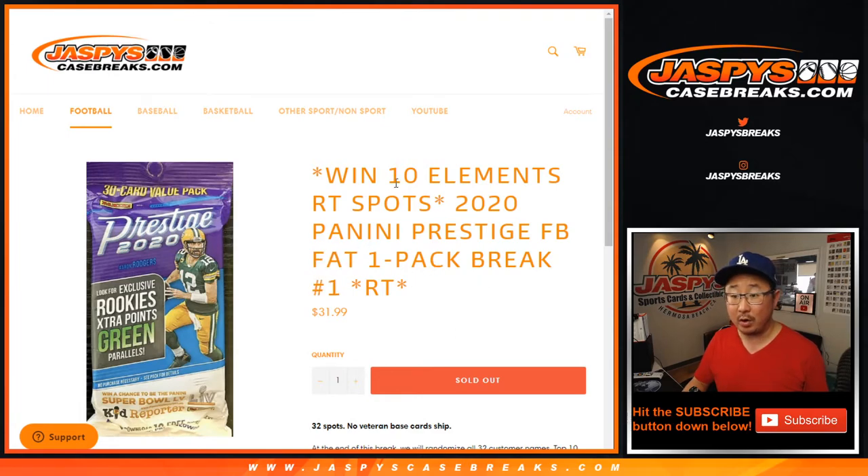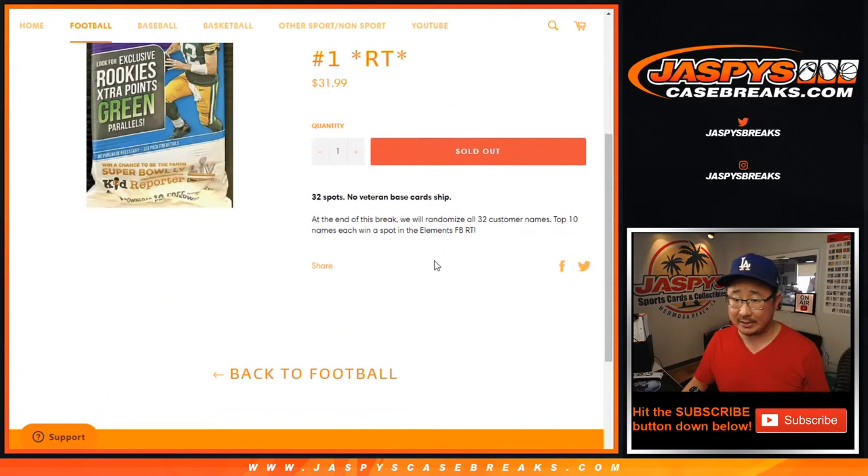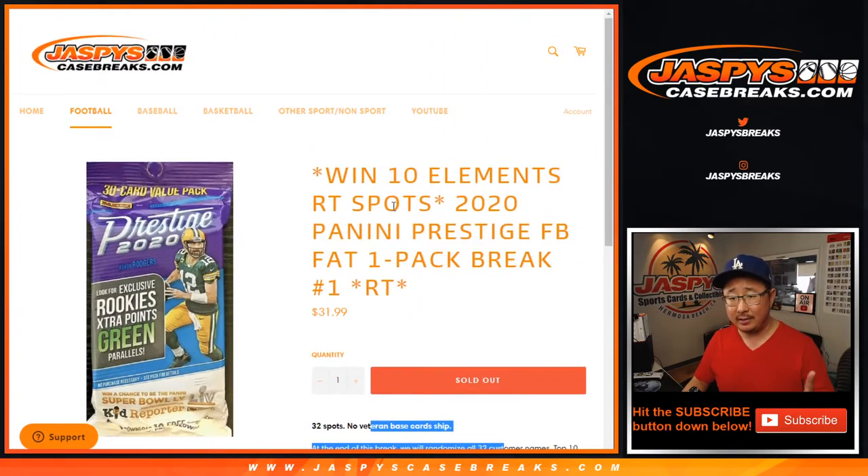Fat pack break number one with a chance to win 10 element spots. I think we just have this one pack plus a handful of spots straight up. That'll unlock elements if you want to get that going on JaspiesCaseBreaks.com. Check it out.